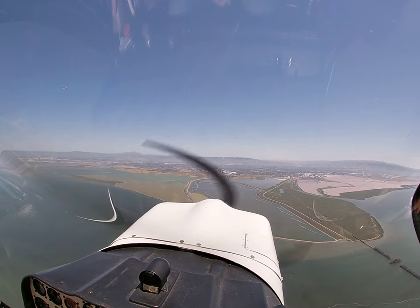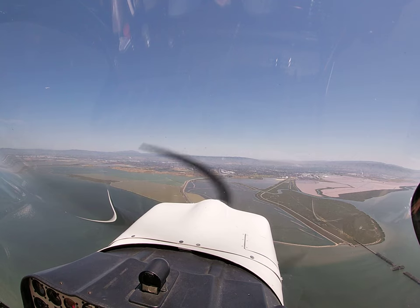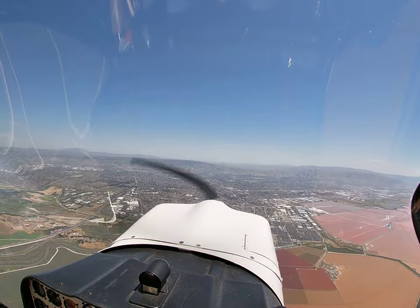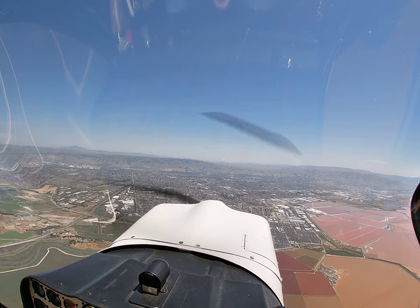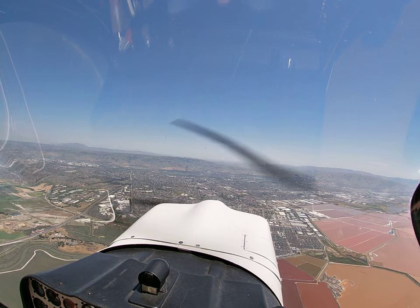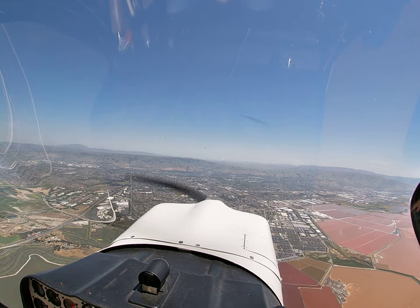Star via 6-0 Romeo, contact NorCal approach 125.35, good day. 125.35, Charlie Mike, good day. NorCal approach, Citabria 125 Charlie Mike, I'm then open, altimeter 3005. Maintain VFR at or below 3,500, per driving. Head or below 3,500, right back to the mic.